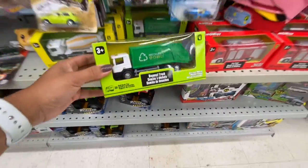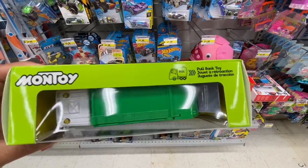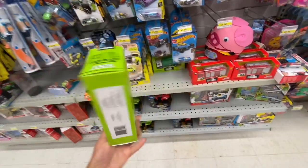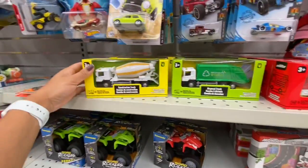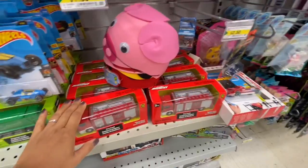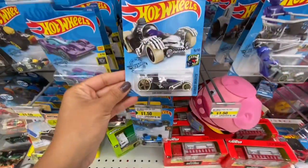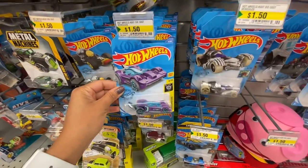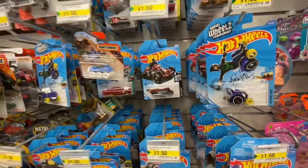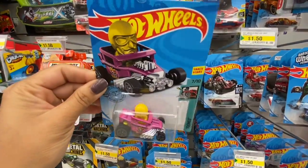Look at these cute disposal trucks for $4 by Montoy — I've been hearing a lot of good reviews about toys from this brand lately. They also have a construction truck and a fire truck. I got a pack of five vehicles from Costco for $25, so this is a great price. Hot Wheels are $1.50 at Dollarama with quite a few options.